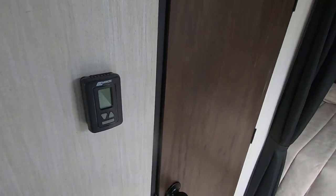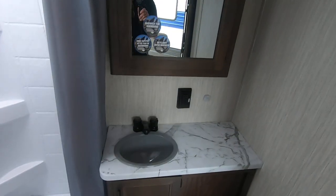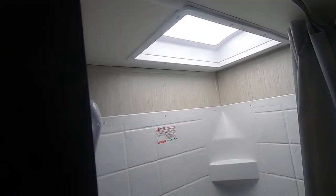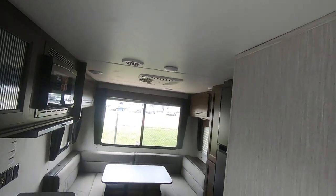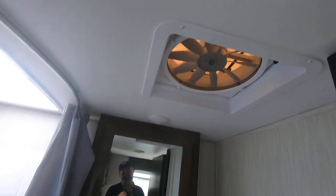Here's your thermostat. Your bathroom here — nice toilet, vanity, sink, mirror, and look at that shower — really, really nice. Got a skylight up in there. Of course your air conditioning is vented through this camper so you get air everywhere. Nice exhaust fan in the bathroom.